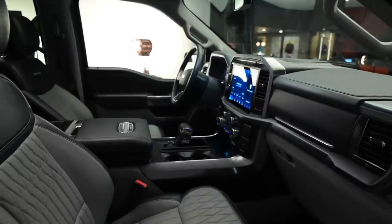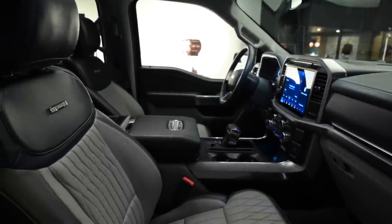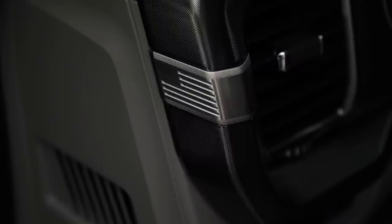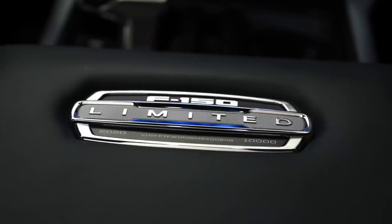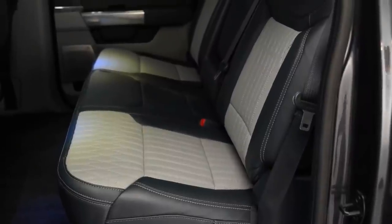On these two luxury-oriented models, we were impressed at how Ford used contrasting finishes to highlight some of the cabin design's sharp edges. The mesh-style finish on the Limited is particularly pretty when the light catches it. The leather quality felt high, and the general fit and finish seems suitable for the class, though whether this quality will translate when the F-150s begin production on a large scale is tougher to say.